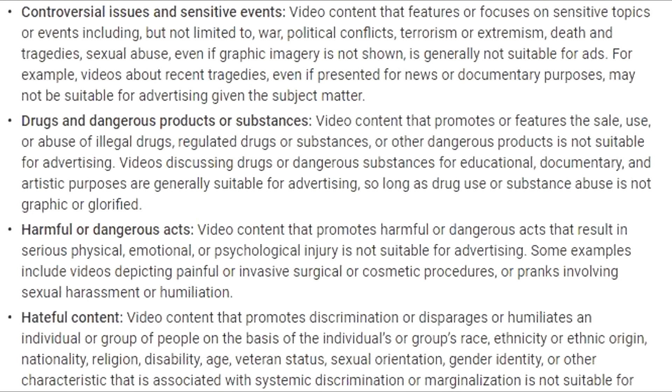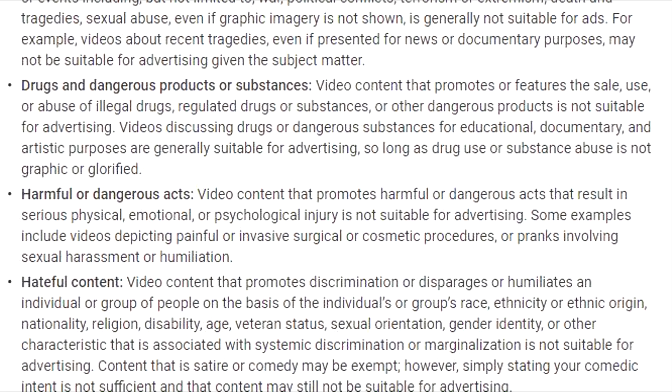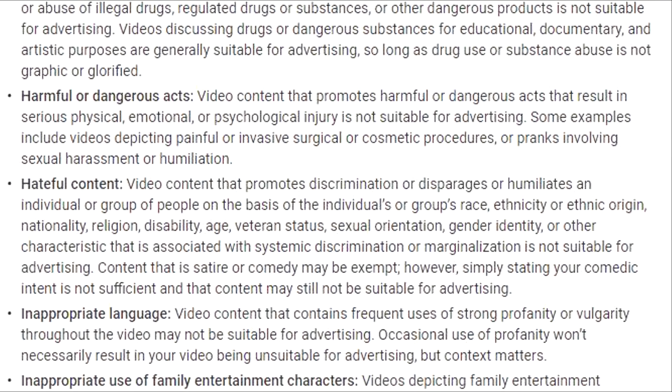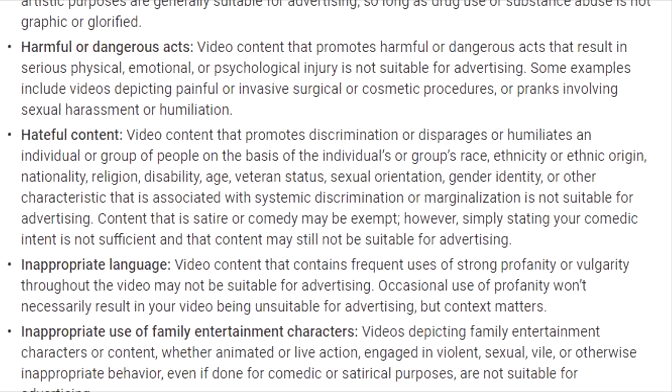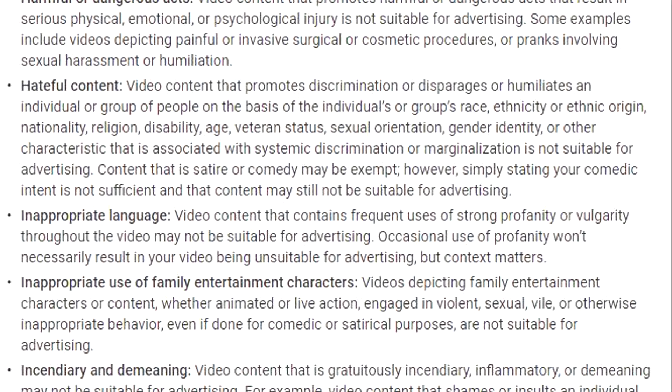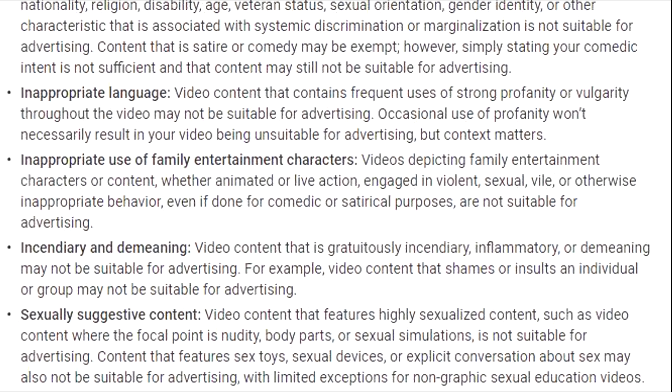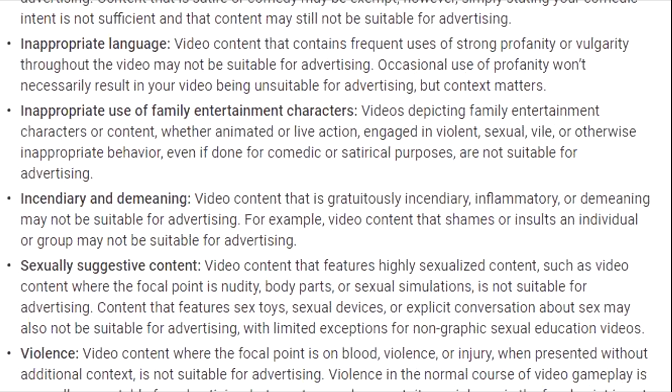Dear YouTube and viewers, it has always been the goal of Tau Flatter Mouse to produce content that is not only family friendly but also advertiser friendly. We have always abided by your printed rules to ensure that our videos can remain monetized. Thank you.